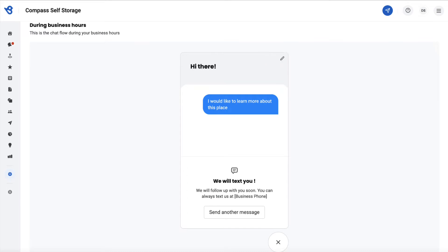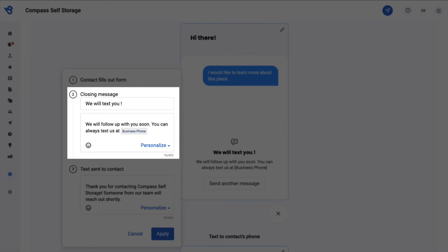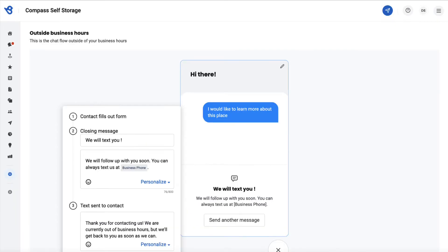To set up an auto reply message during business hours, you can customize the closing message and the text section. This text will be received by the visitor on their mobile in the form of a text message. Likewise, you can also set up auto replies outside business hours by clicking on the Edit button.